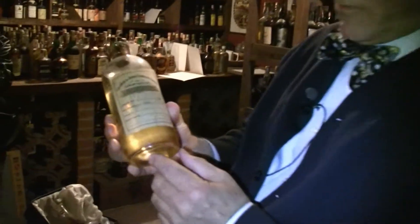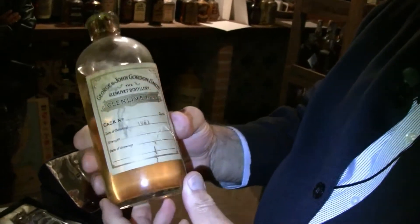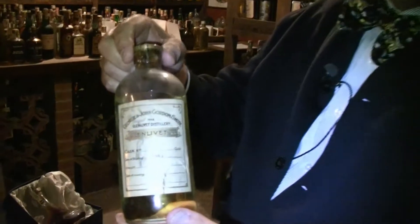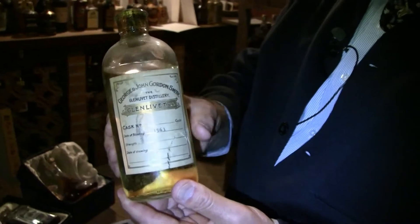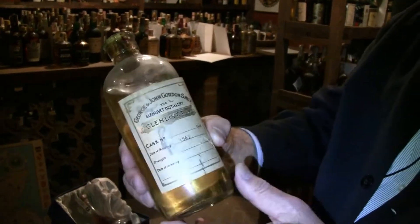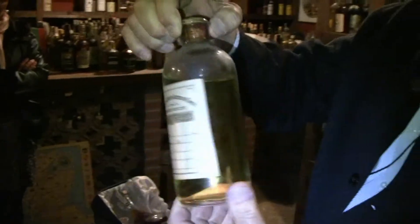This is another example of the rarities in this collection. This is a Glenlivet sample bottle — the label and the bottle taken from the cask in the distillery. Massimo had a whole collection of these. This one happens to be the Glenlivet, date of bonding: 1963. So this is a Scotch that is very, very pale in color because it was just put in wood.